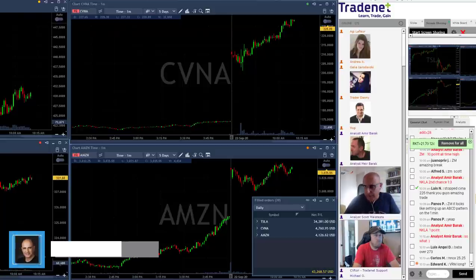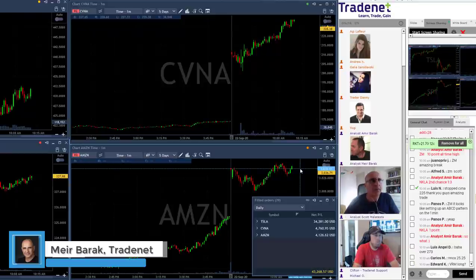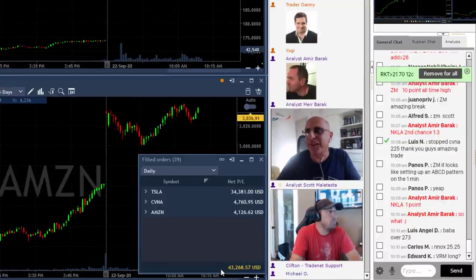Traders, I'm done trading for the day and as you can see here, another fantastic day. I finished yesterday with $170,000 and another $43,000 today, not including my open trades which are a few more thousand dollars.